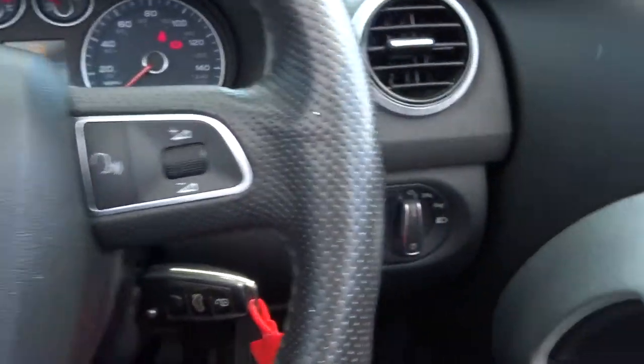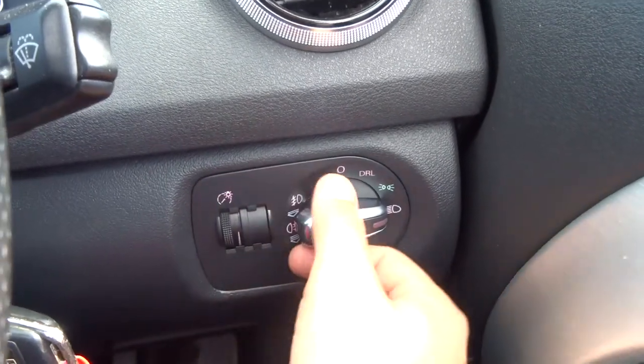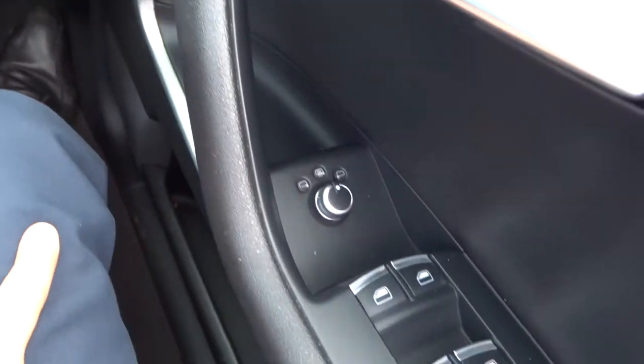Multifunctional steering wheel. Daytime running lights. And then you've got front and fog lights — you pull it out once for the front and then twice for the front and rear. Heated door mirrors.